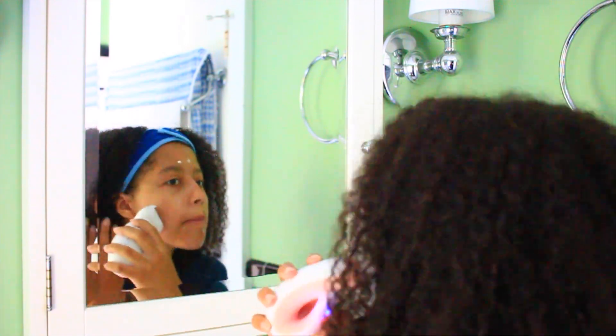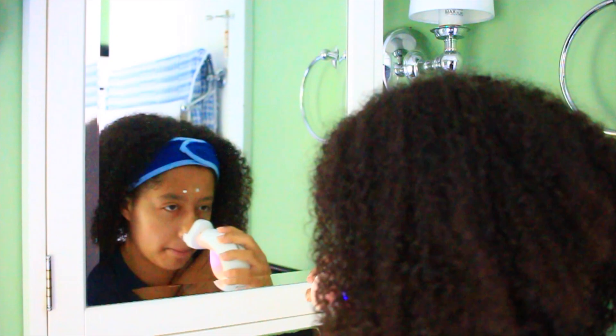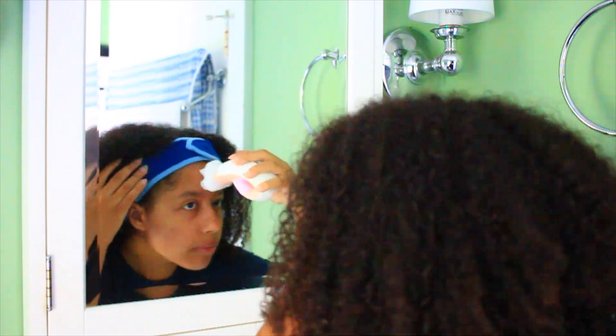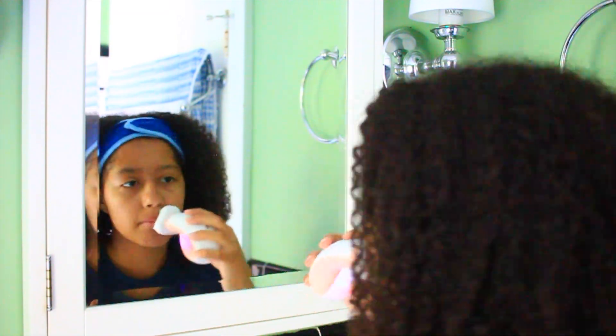I recently got this moisturizer because I wanted a drugstore option for this video, and I really like it so far. It definitely gives me a glow and I love how it has SPF, so it makes me want to wear it even more, and it's very hydrating. I like using it with this brush because it really gets it in there and moisturizes my face nicely.